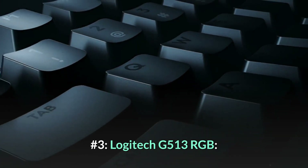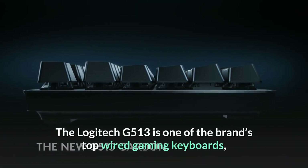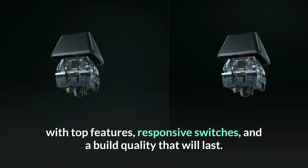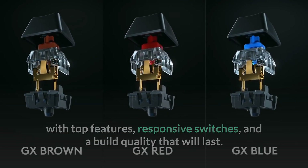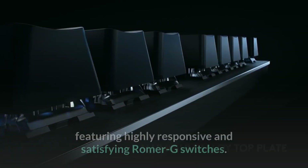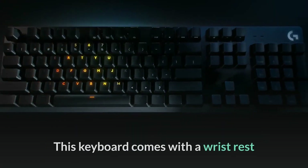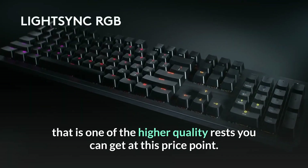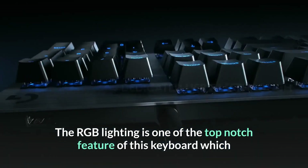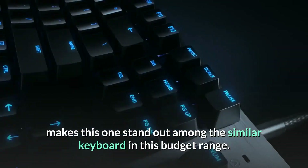Number 3: Logitech G513 RGB. The Logitech G513 is one of the brand's top wired gaming keyboards, with top features, responsive switches, and a build quality that will last. It is a great wired gaming keyboard featuring highly responsive and satisfying Romer-G switches. This keyboard comes with a wrist rest that is one of the higher quality rests you can get at this price point. The RGB lighting is one of the top-notch features of this keyboard, which makes it stand out among similar keyboards in this budget range.